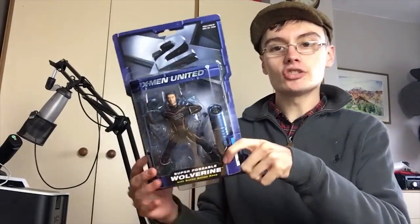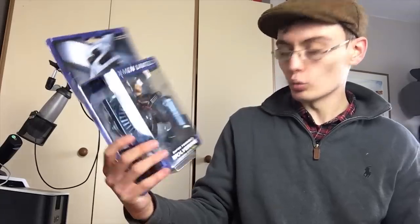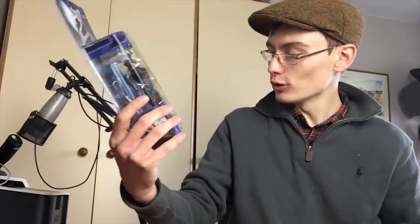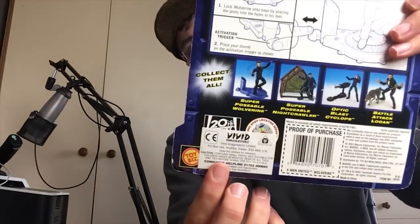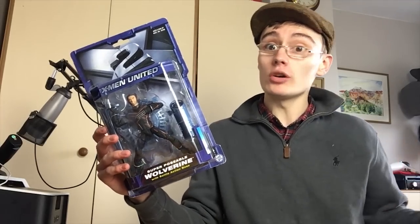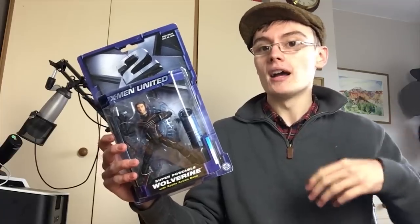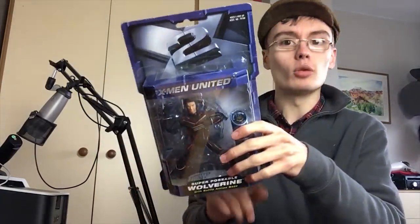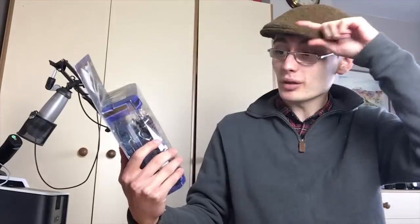Next, also from the same job lot, is an X-Men 2 United superposable Wolverine with battle action base — it sounds so cool. It's made by Toy Biz, but weirdly it also has Vivid Imaginations on the back. I don't know whether this was a collaborative figure between the two brands, or whether they're owned by a larger company and both names were put on.